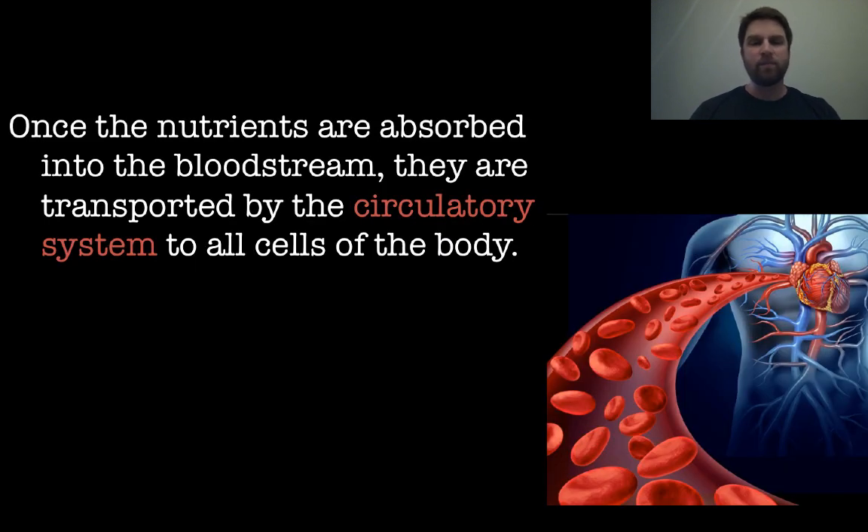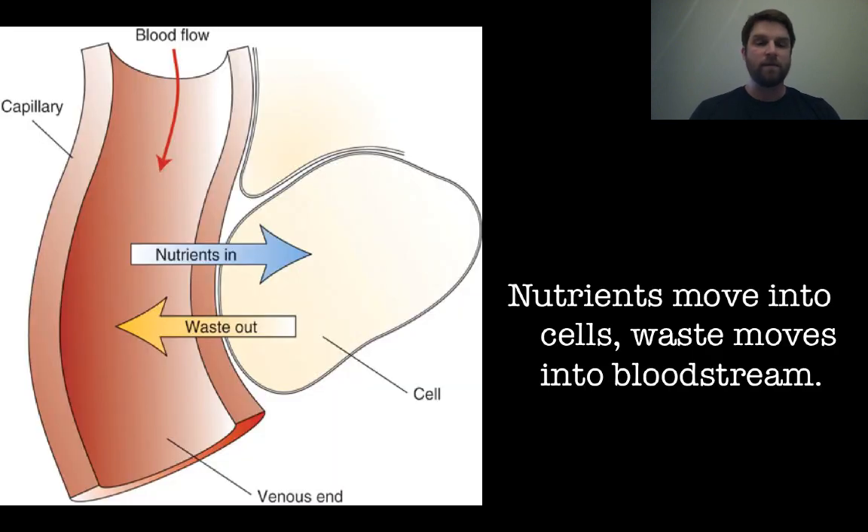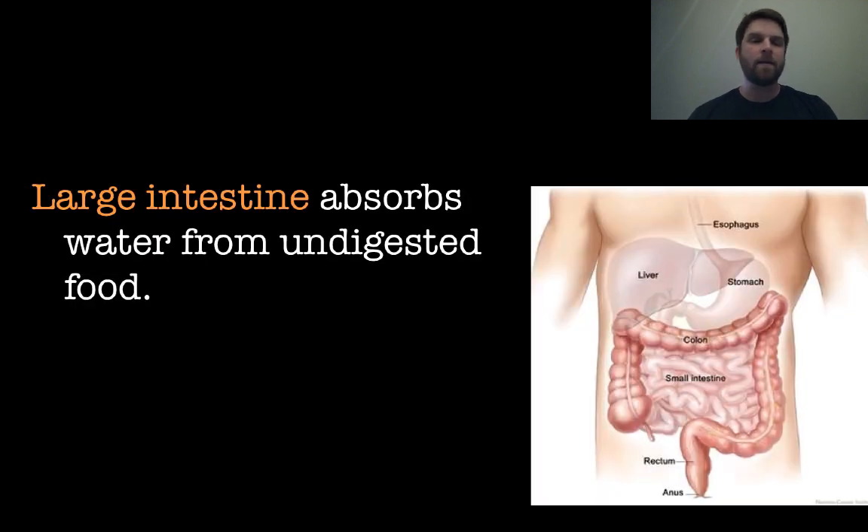Once nutrients get into the bloodstream, the circulatory system kicks in and starts moving them to all the different cells of the body — muscle cells, bone, different organs — anything that may need the absorbed nutrients. Nutrients move out into the cells from the bloodstream, and waste from those cells moves back into the bloodstream. That waste is carried through the circulatory system so that it can be excreted later through the excretory system.